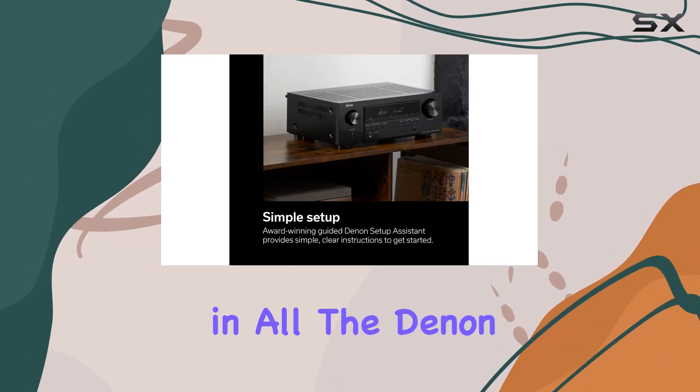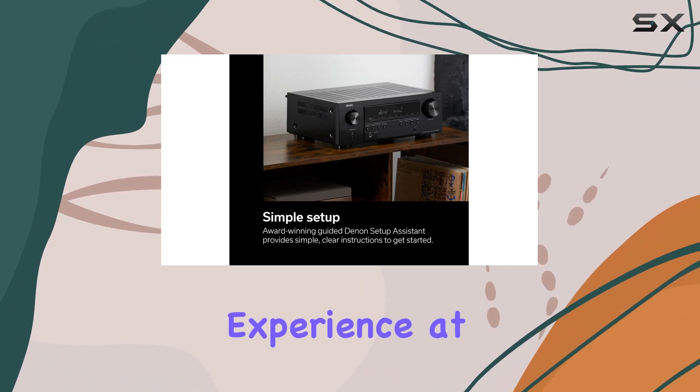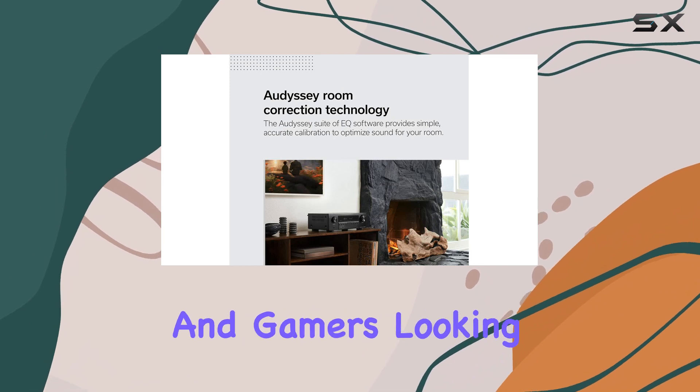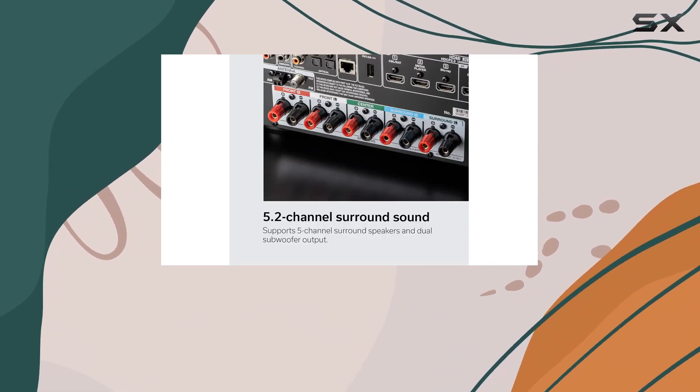All in all, the Denon AVR-S670H offers a premium cinematic experience at home, making it an ideal choice for both movie enthusiasts and gamers looking to take their audio and video quality to the next level.